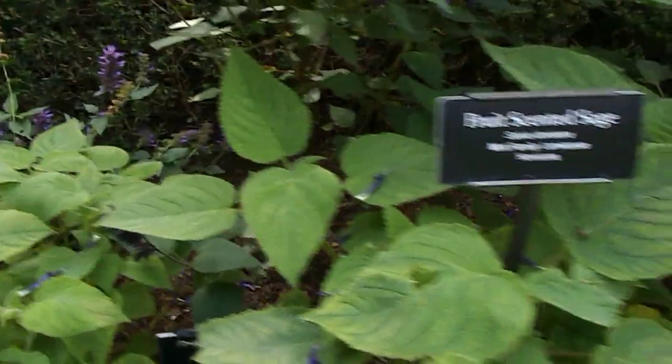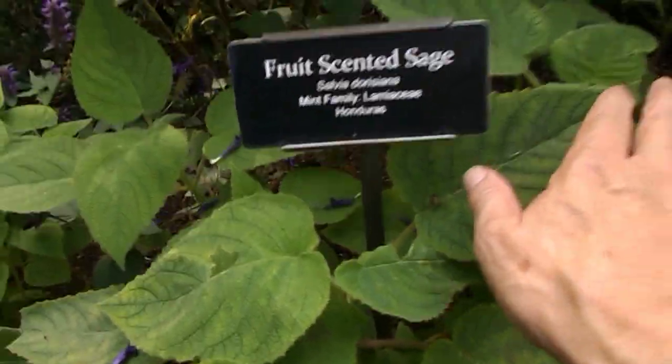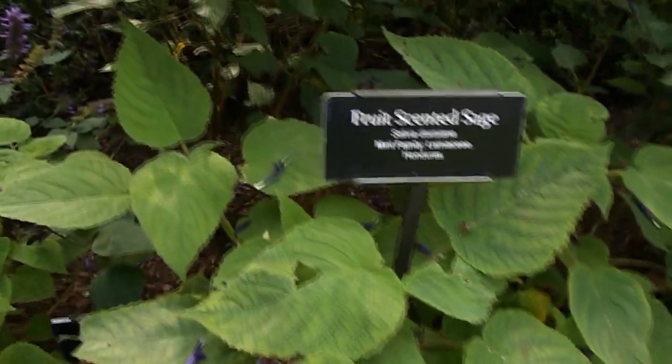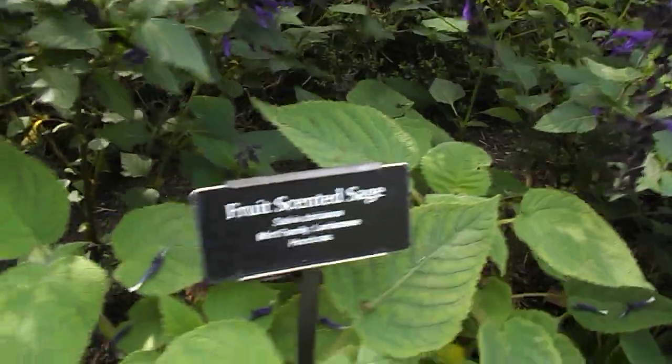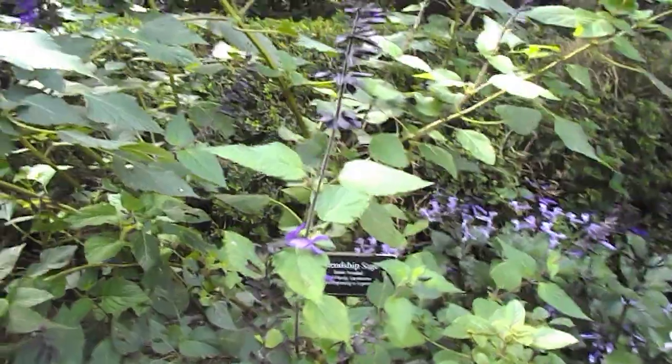Then we've got a fruit-scented Sage here. Big leaves — you can see the size of it next to my hand there. Nice big broad leaves. And then we've got a Friendship Sage at the back, which I've never seen before.